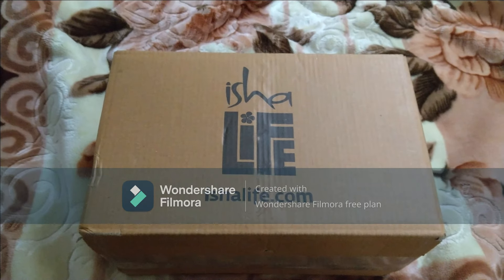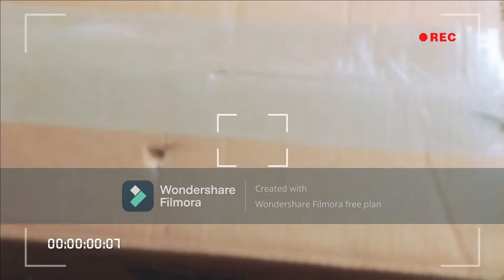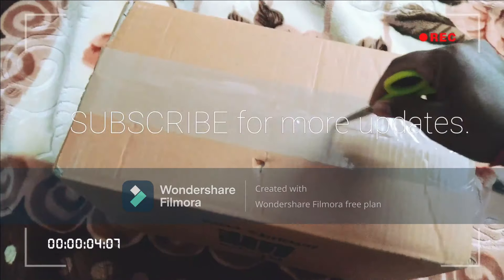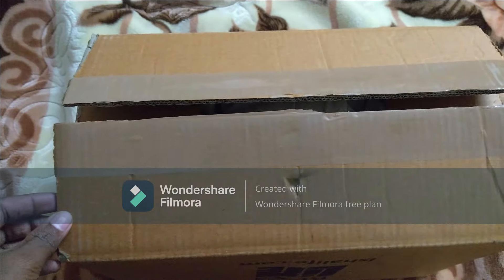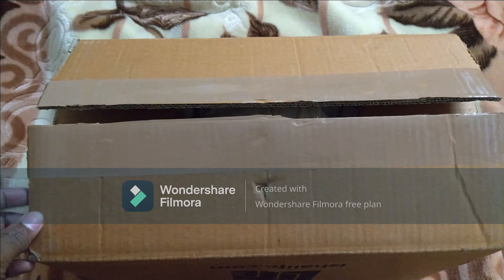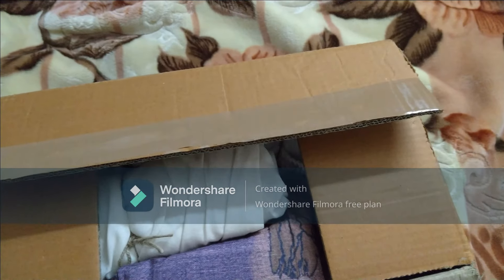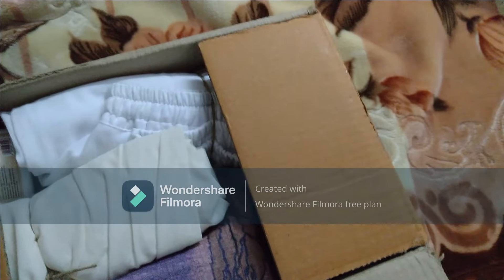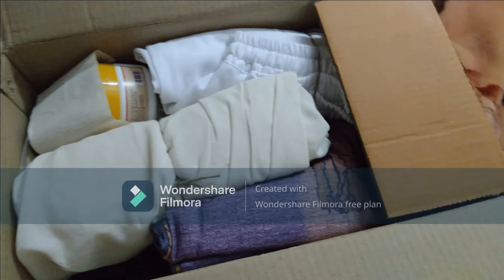We're going to show it right now. We're opening the products which I bought from Isialife. It took 5 days from Coimbatore to my place to reach.